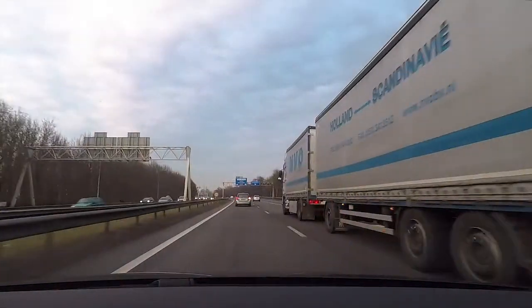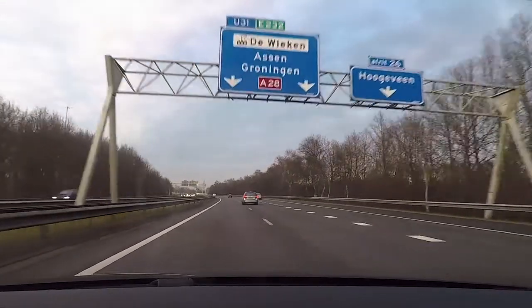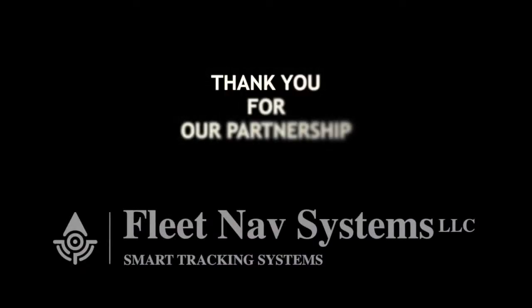I really like working with Geotab and Fleet Nav. It has actually really just flowed right into the way we do our business today. We all have the same products and stuff — it's the support that makes you stand out. It's a good partnership.